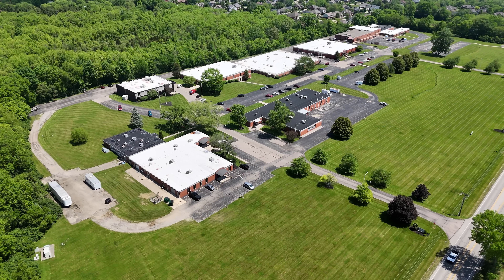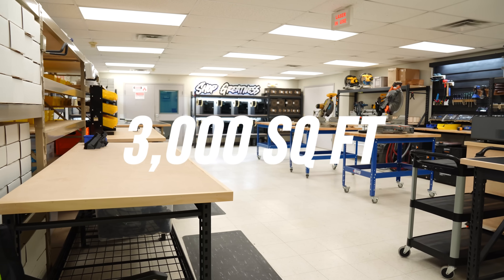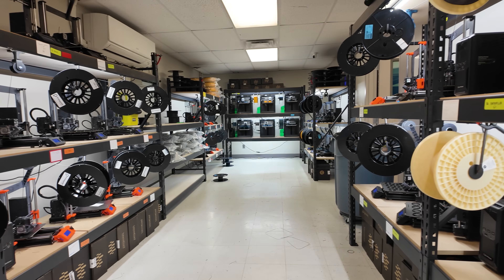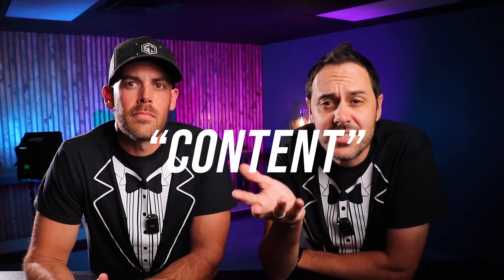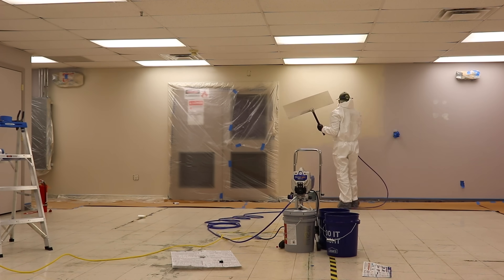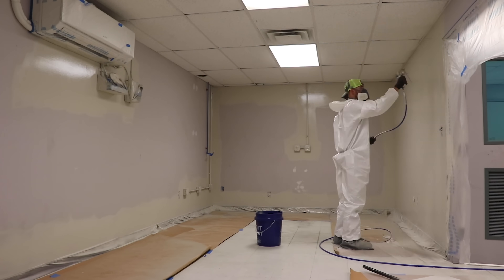Quick facts about this building: this is about 3,000 square feet of leased commercial space that I use to manufacture products via my 3D print farm business and film some content in. Before we moved in, I did a bunch of work cleaning this place up, including painting pretty much the whole interior to cover up some ugly purple paint.